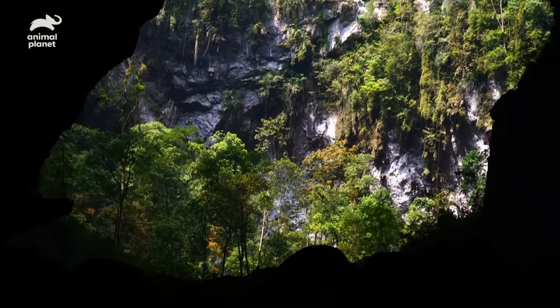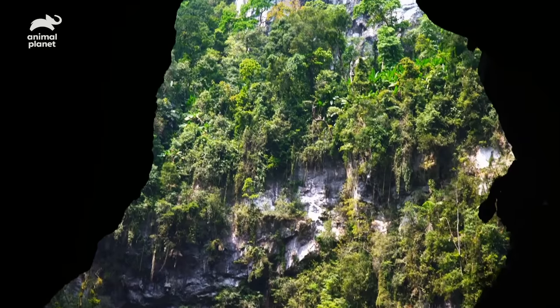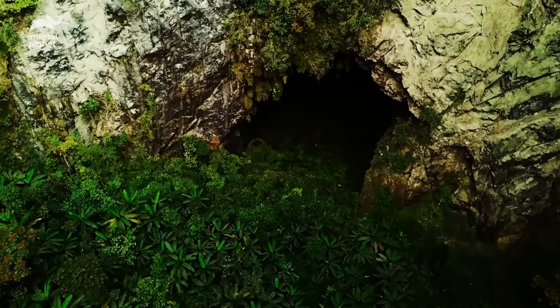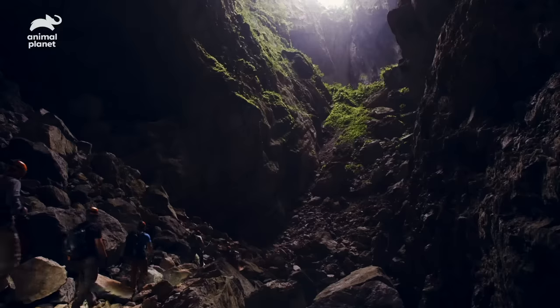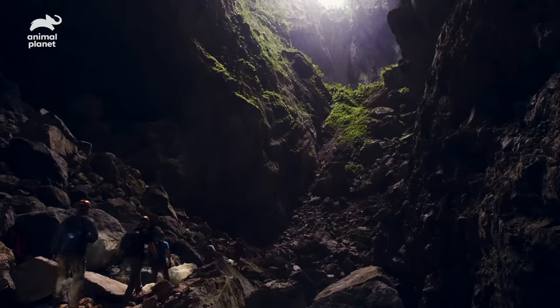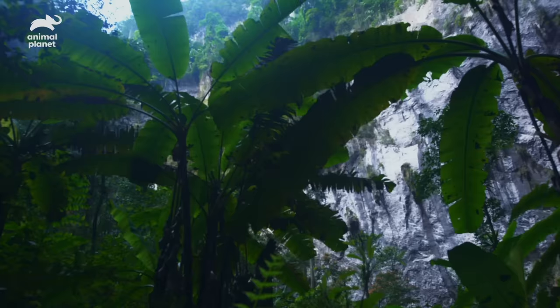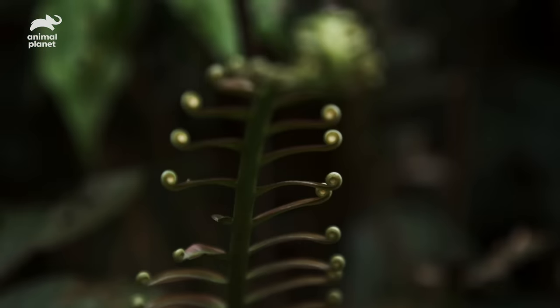Oh my God. I want to scream with excitement right now. Just to know that right there is this primordial patch of jungle, completely untouched by man — likely the last one in Southeast Asia. Any animal that's ever entered the cave would have to come here to survive, and then likely flourish. What's amazing is the level of endemism that would occur in a place like this, meaning species that occur nowhere else on Earth.